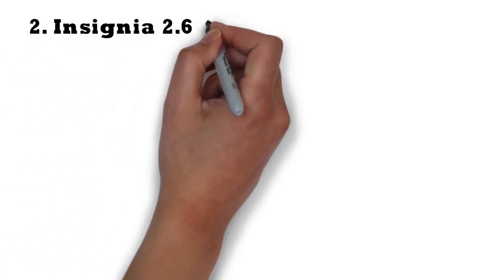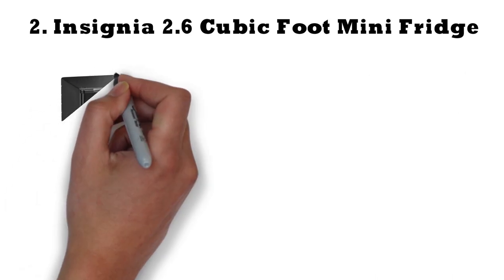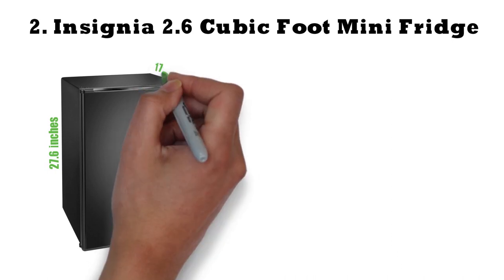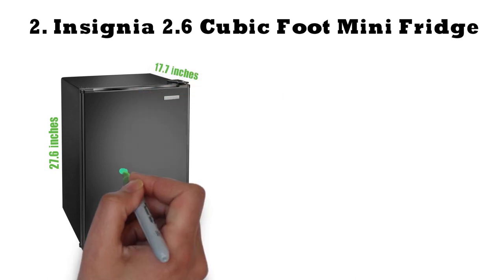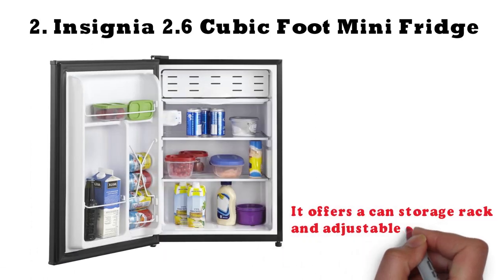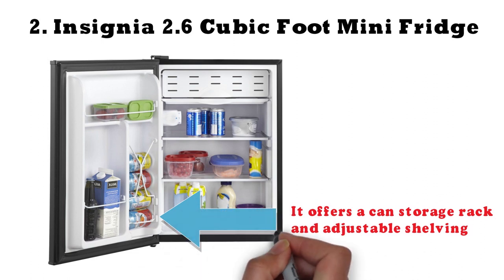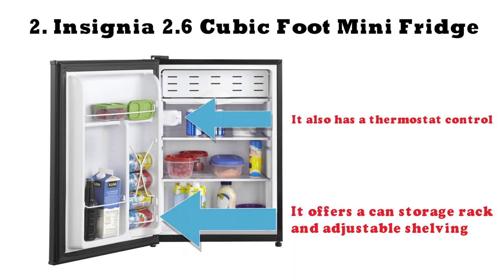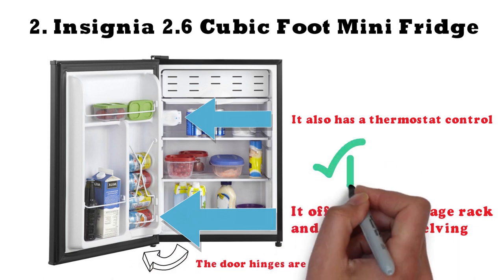For a small refrigerator that'll fit well in a tiny dorm room, our favorite is the Insignia 2.6 cubic foot mini-fridge. It's a short, almost cube-shaped model measuring just 27.6 inches in height, 19.1 inches in width, and 17.7 inches in depth, allowing you to put it in almost any area of your room. It offers a can storage rack, adjustable shelving, thermostat control, and reversible door hinges — features often not found in such a small, low-priced refrigerator.